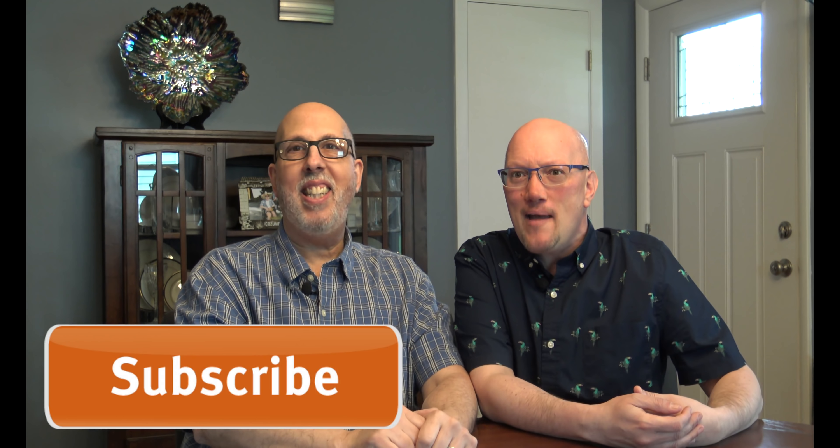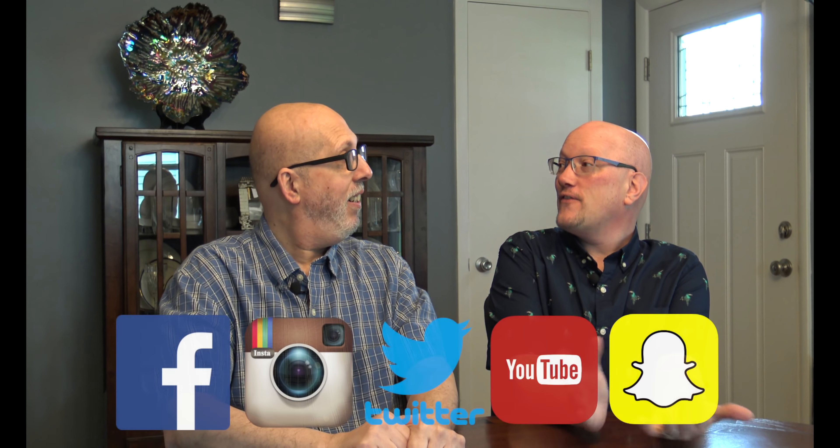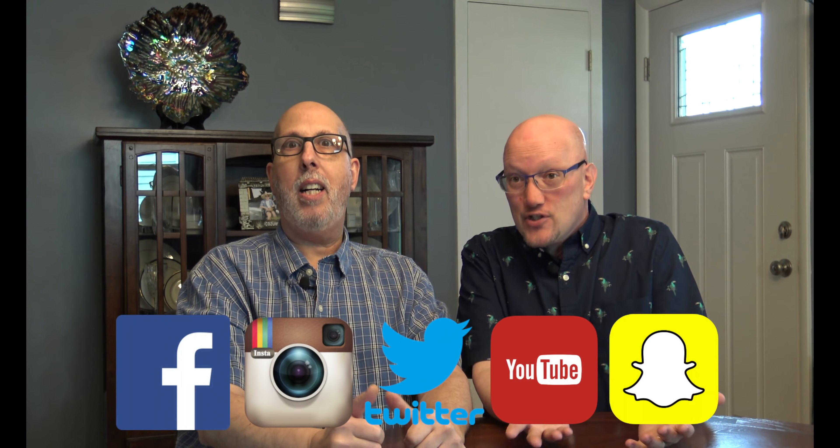Thank you for joining us in today's latest episode of Q&A. Hit that subscribe button and become a regular Cruising with Wheels family member here on YouTube. We're also on Facebook, Twitter, Instagram, and Snapchat. Until next time — send us your questions, we can't do these Q&As without you. Remember: travel safe and cruise often.